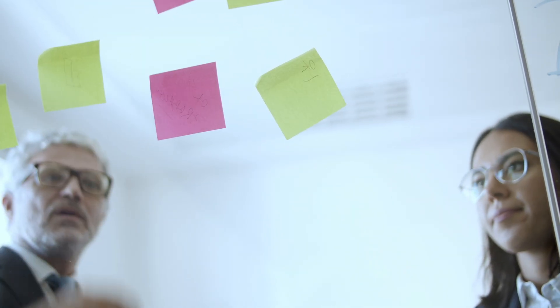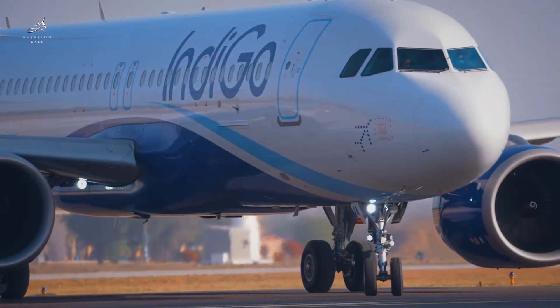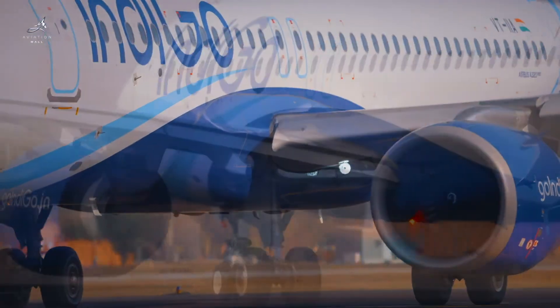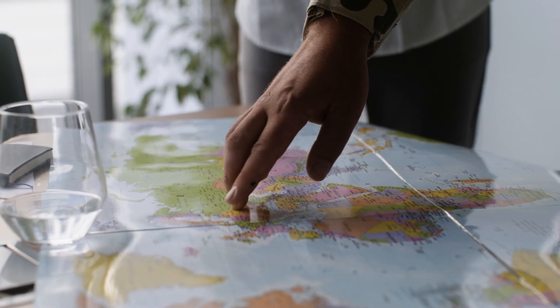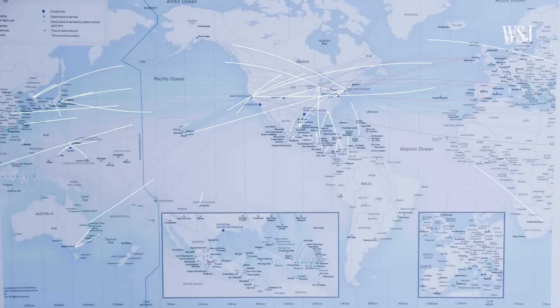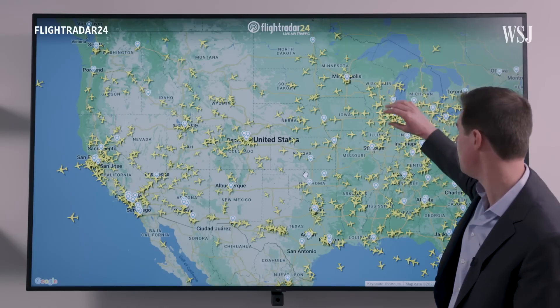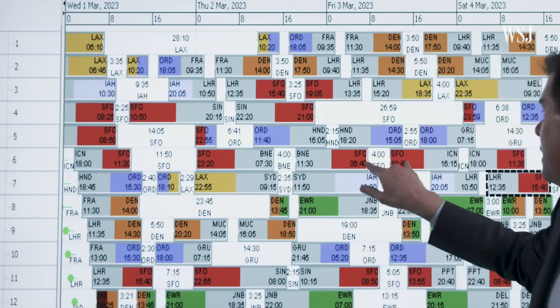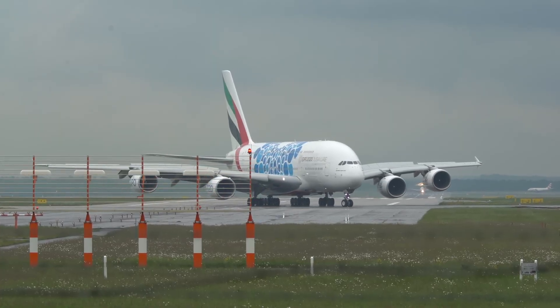Step 3: Regulatory approvals from DGCA or MOCA. The airline must apply for official permission. In India, all scheduled flights need approvals from DGCA for safety, route viability, and aircraft usage, and from the Ministry of Civil Aviation (MOCA) for international agreements and overall route planning. Routes are approved in scheduled coordinated conferences usually held twice a year. For international flights, things get more complex — India must have a bilateral air services agreement with the other country, which limits how many flights can operate, which cities are allowed, and how many airlines from each country can fly. This is why you may see a cap on flights to places like Dubai or Singapore.